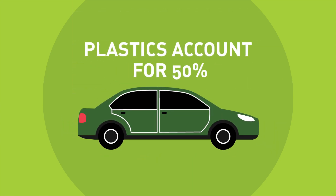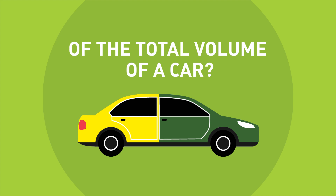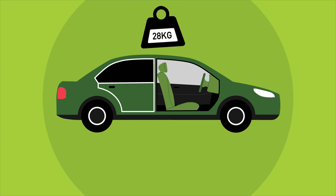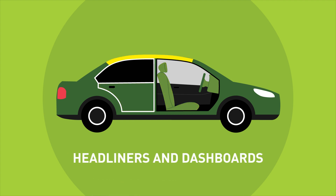Did you know that plastics account for roughly 50% of the total volume of materials in a car? Polyurethane is the second most used type of plastic, with up to 28 kilograms of it found in light vehicles, from the car seats and the interior of door panels to headliners and dashboards.